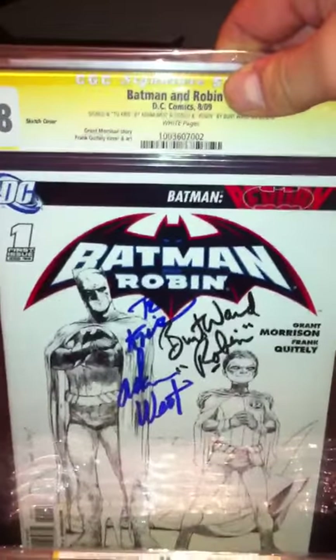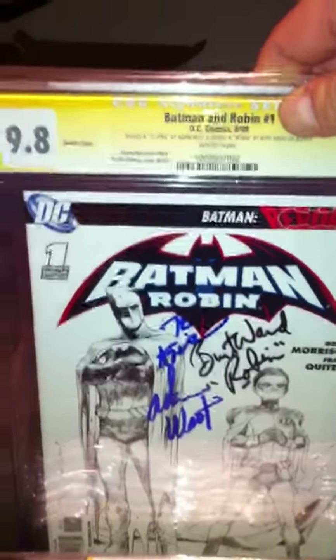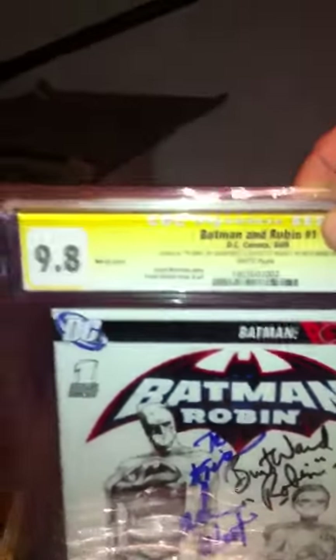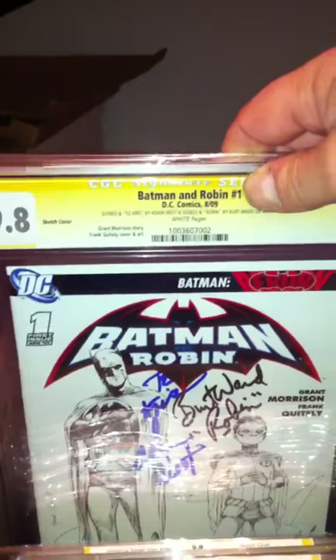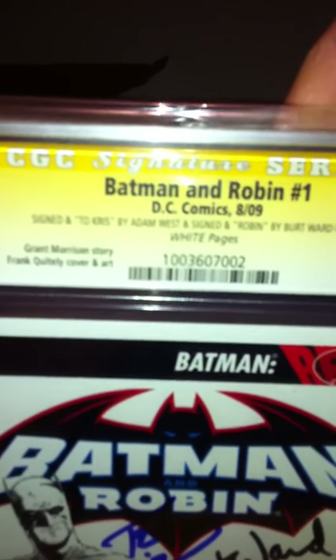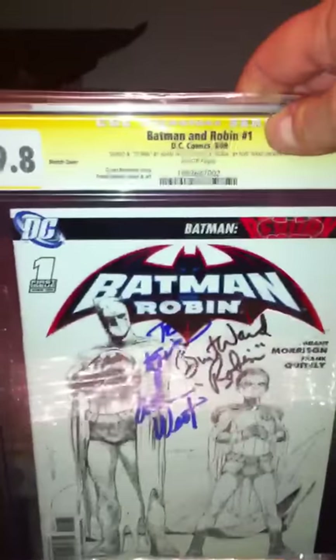This one I'm possibly willing to trade to someone with the first name Chris. It was signed by Adam West and Burt Ward from the Batman series. 9.8, Signature Series, sketch cover. It was an incentive cover - a 1 to 250 incentive, meaning you had to buy 250 of the regulars to get one of these sketches. It does say 'To Chris,' signed by Adam West and Burt Ward. I have two copies and am willing to trade one.